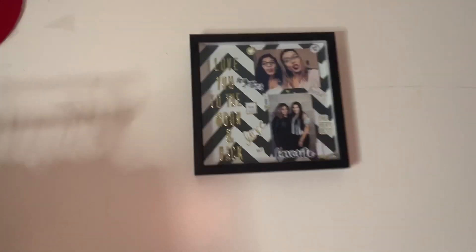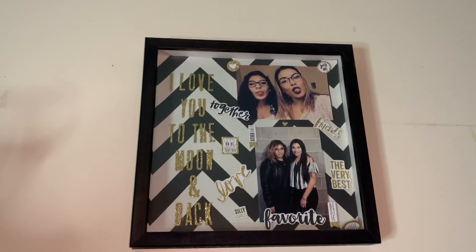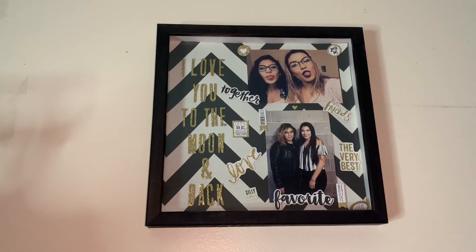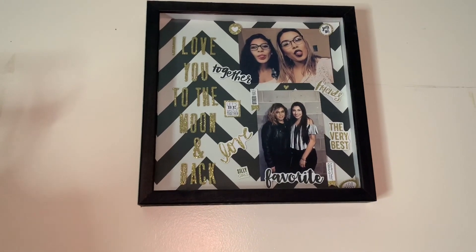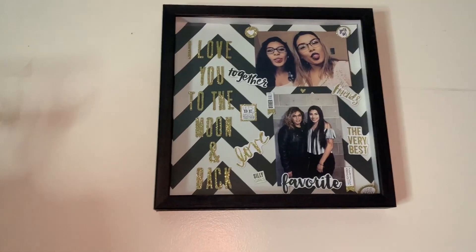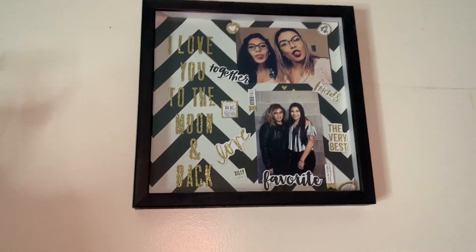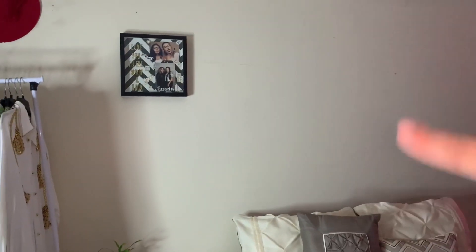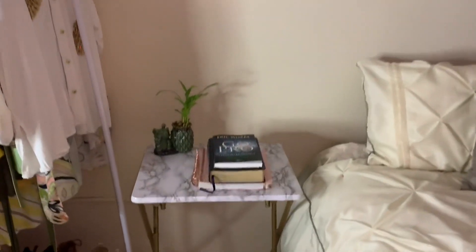This right here my niece got me for a birthday — it says 'I love you to the moon and back.' She also made me these pictures, which is super cute because she used my favorite colors, black and gold. I feel like I'm missing something here — I don't know yet what I want to put up above my bed.